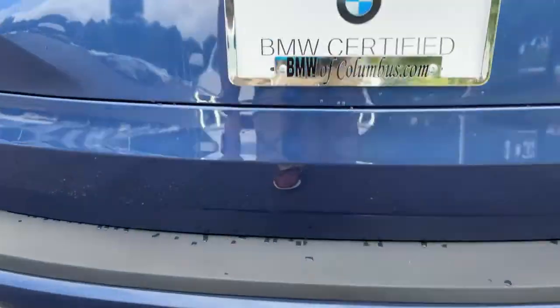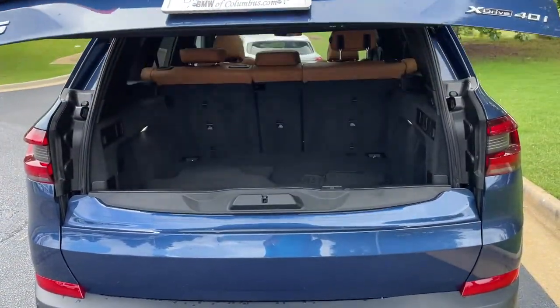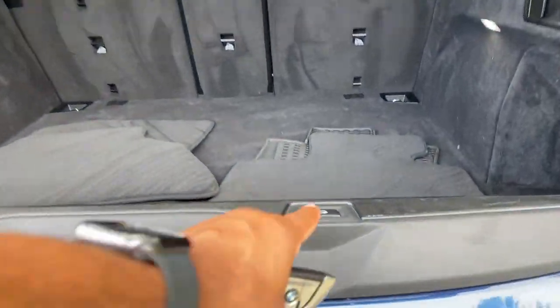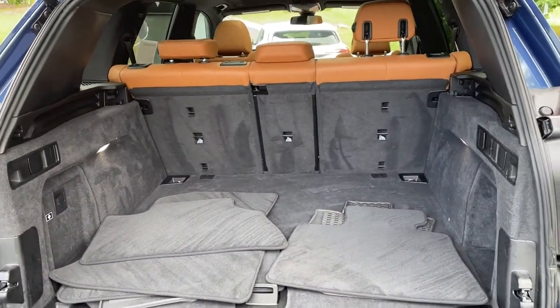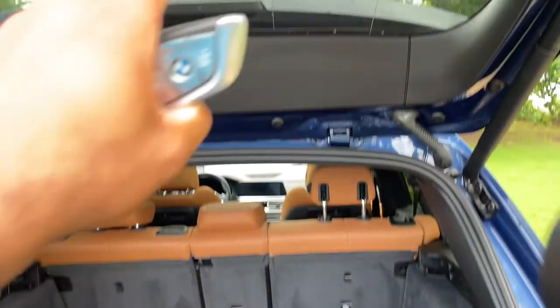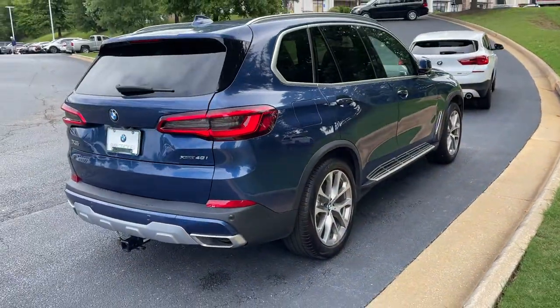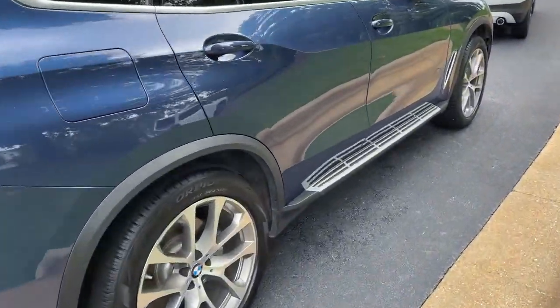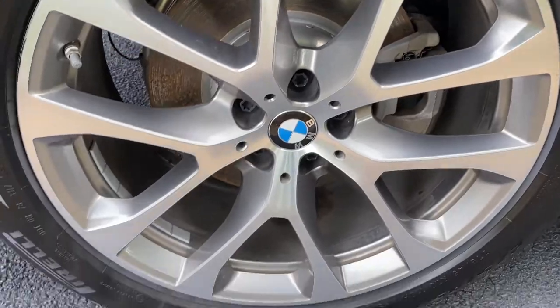There is remote engine start capable. We'll pop open the trunk — power upper and lower tailgate as we hit this button here, checking out that cargo area. Your second row of seats do fold down if you need more space. You do have running boards on this vehicle as well, and we'll check out those 20-inch wheels.